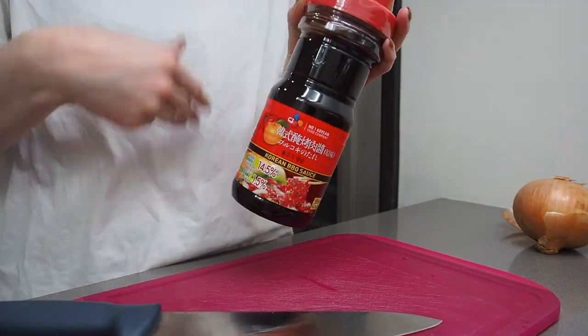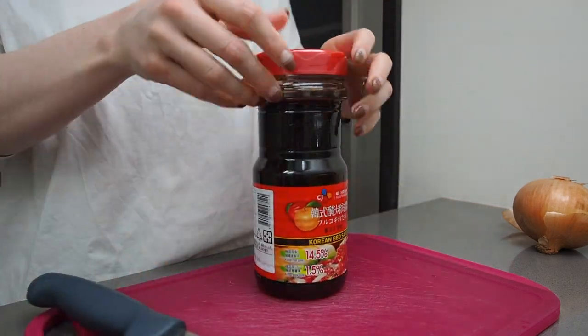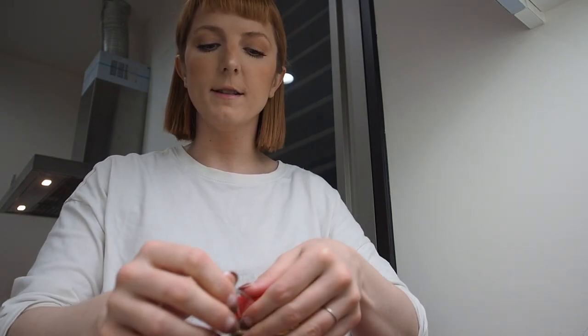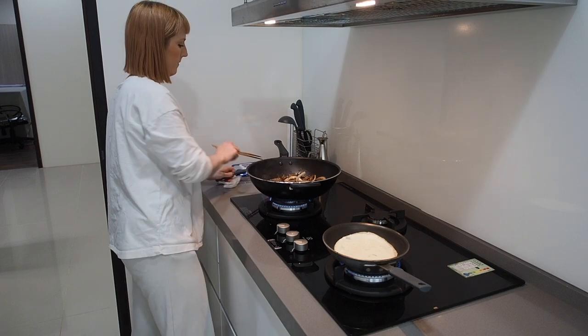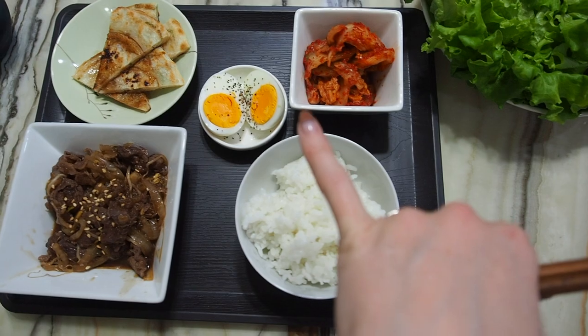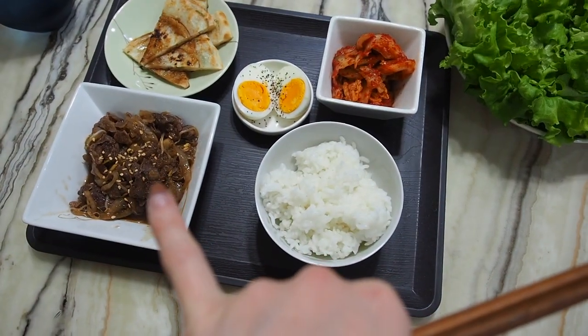Today's bulgogi is brought to you by Costco. I love these sauces — very good. Usually I marinate some meat, and if you do that ahead of time like a day before it makes it so much better. I have kimchi, rice, boiled egg, green onion pancake, bulgogi, and then some lettuce because I'm going to wrap the bulgogi.